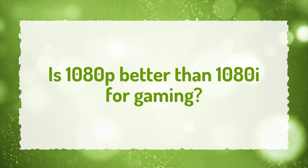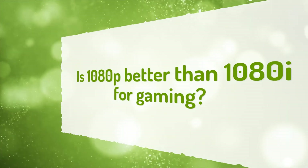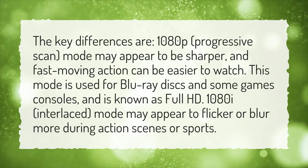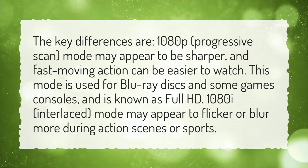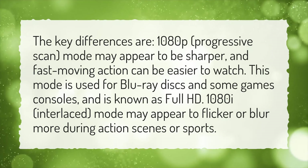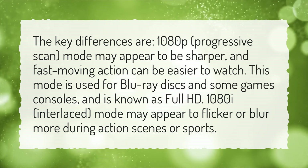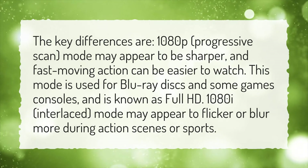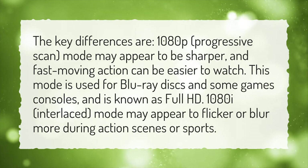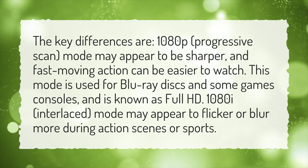Is 1080p better than 1080i for gaming? The key differences are: 1080p progressive scan mode may appear to be sharper, and fast-moving action can be easier to watch. This mode is used for Blu-ray discs and some game consoles, and is known as Full HD. 1080i interlaced mode may appear to flicker or blur more during action scenes or sports.